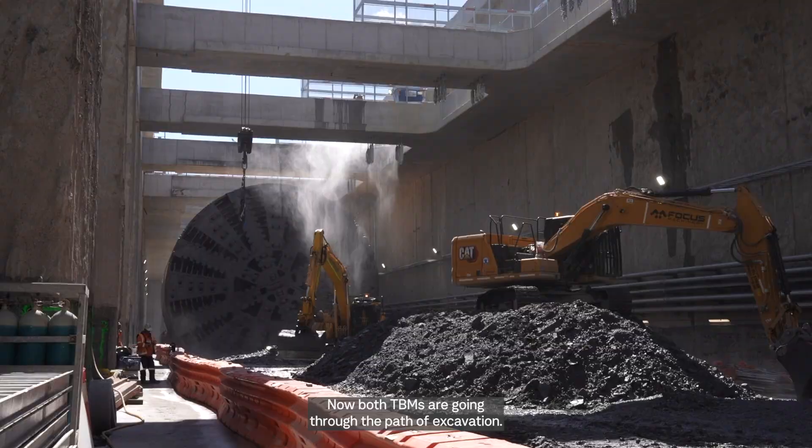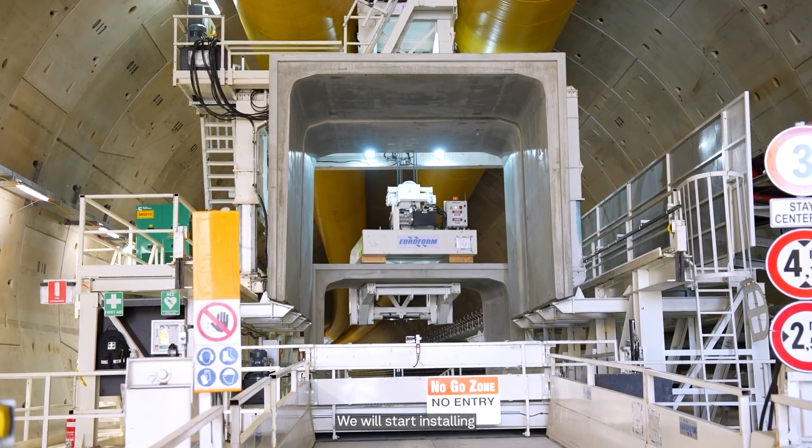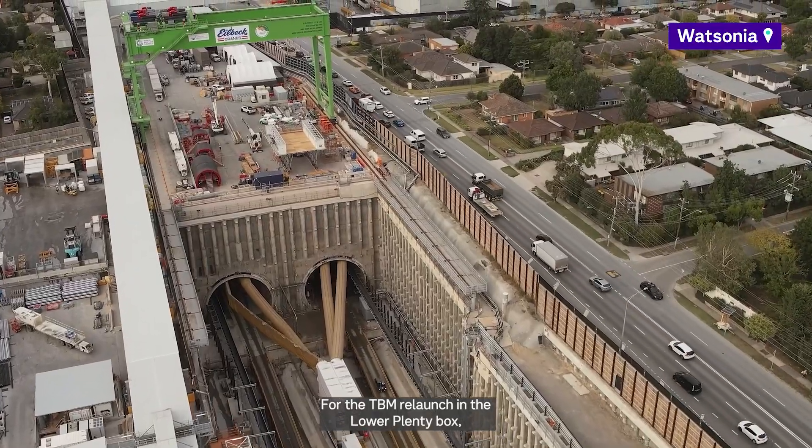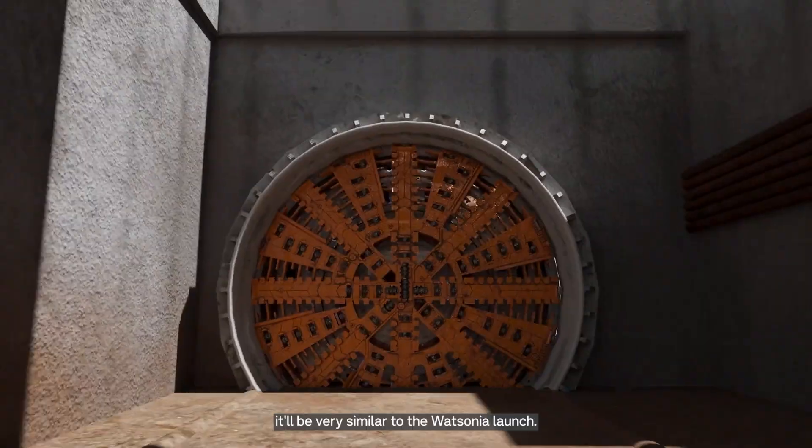Now both TBMs are going through the portal excavation, we will start installing the fully enclosed precast covers at the northern end of the box. For the TBM relaunch in the Lower Plenty box, it will be very similar to the Wastonia launch.